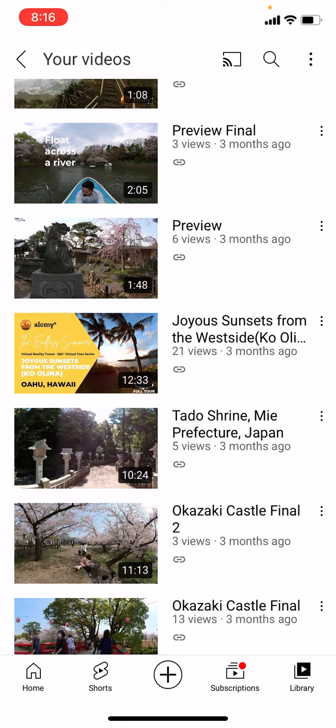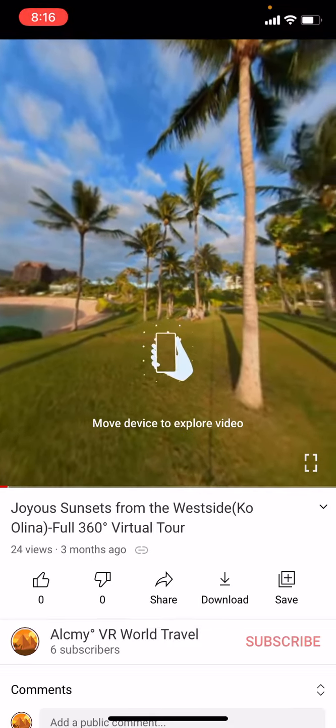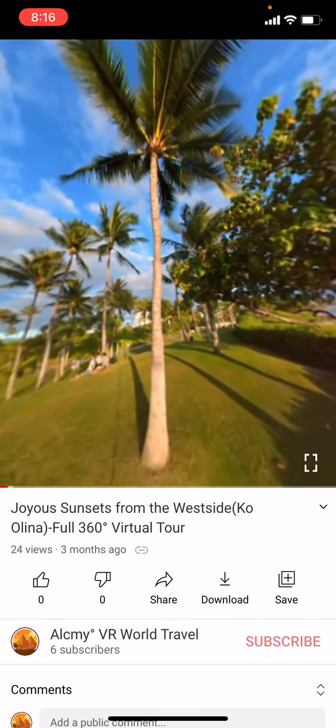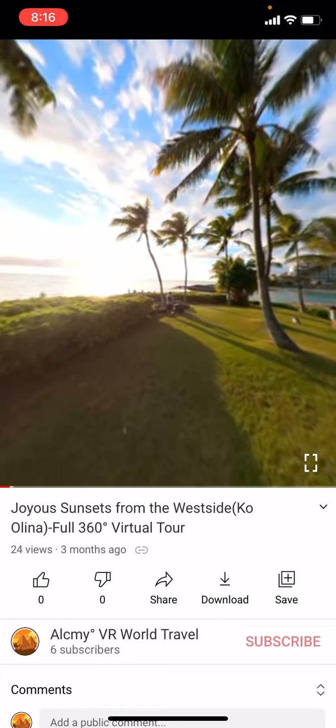First, you load up the video on the YouTube app. I'll choose this — the Joyous Sunset from the West Side. So click that, whatever link we give you. And you can see that you can move your device to explore the video and see 360 degrees around you.